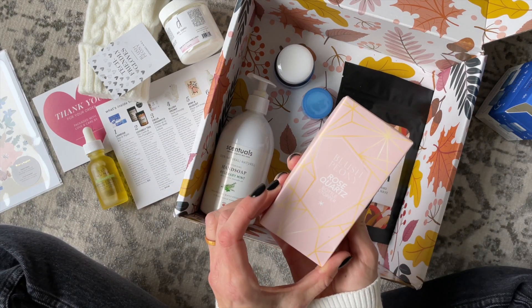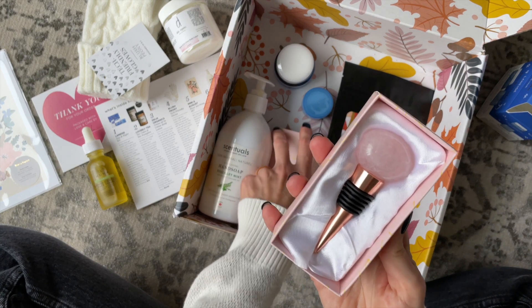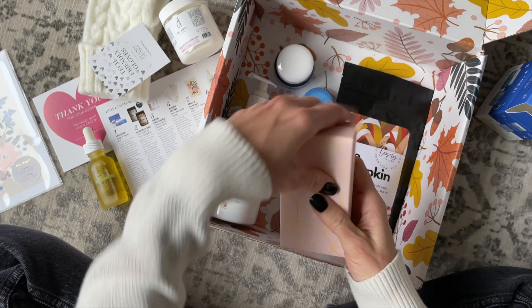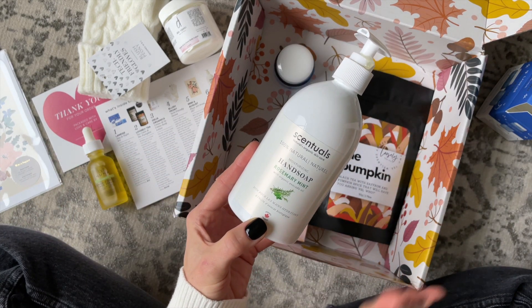Next we have another product from Blush Peony, and this is a bottle stopper. Look at how pretty it is — so pretty. Definitely something good to have on hand.